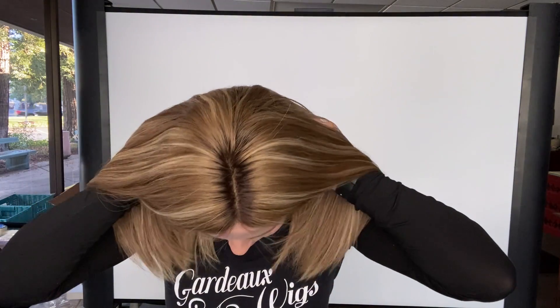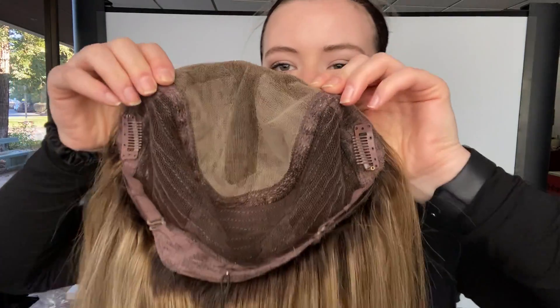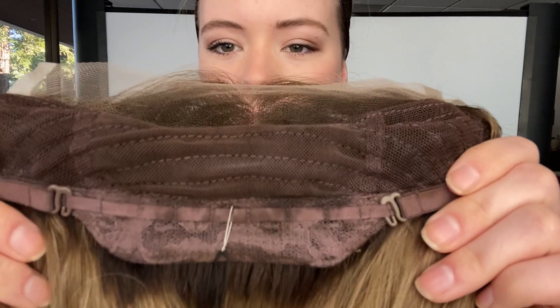I'll show you the cap. Here is the full lace top, and then it's got clips on the ear tabs and close wefting throughout the back of the wig. And then at the nape there are adjustable straps.